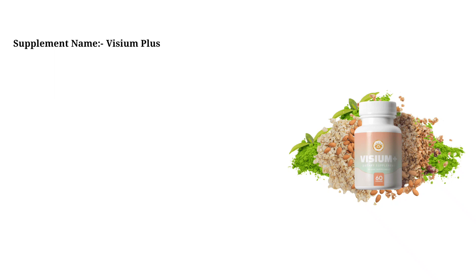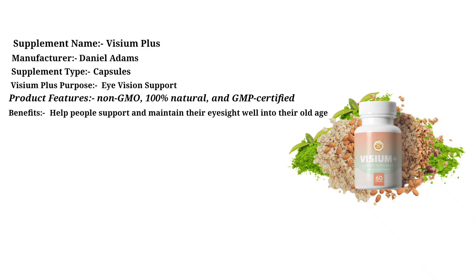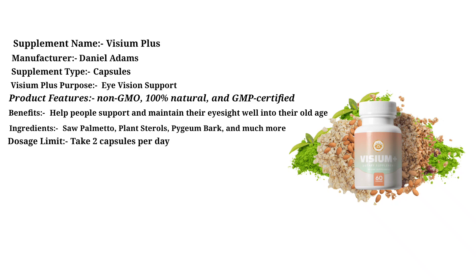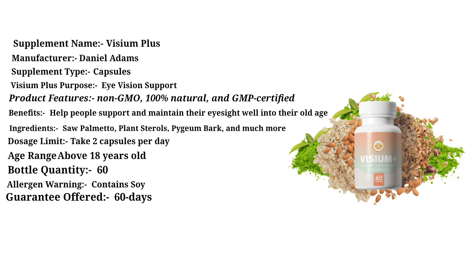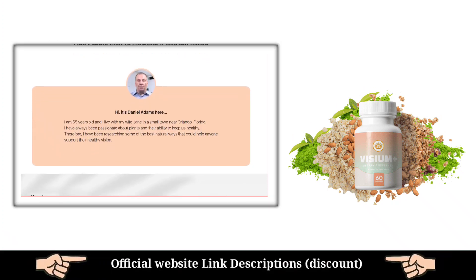Supplement Name: Visium Plus. Manufacturer: Daniel Adams. Supplement Type: Capsules. Purpose: Eye Vision Support. Product Features: Non-GMO, 100% Natural, and GMP Certified. Benefits: Help people support and maintain their eyesight well into their old age. Key Ingredients: Saw Palmetto, Plant Sterols, Pygium Bark, and more. Dosage: 2 capsules per day. Age Range: Above 18 years old. Bottle Quantity: 60 capsules. Allergen Warning: Contains Soy. Guarantee: 60 Days. Side Effects: No Negative Effects Reported. Result Expectation: 2–3 Months Minimum. Price: $69. Official Website: see link in description.